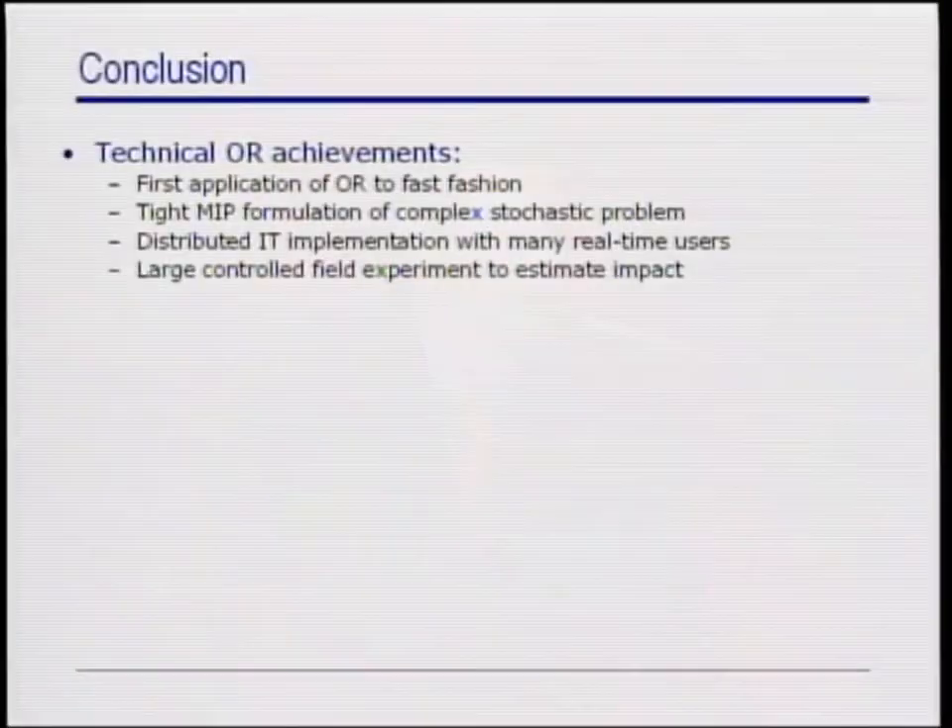To the best of our knowledge, this work constitutes the first reported application of OR to the retail business strategy of fast fashion adopted by companies like Zara. The responsiveness to the market requires solving a large, time-sensitive, decision-critical distribution control problem. We formulated an advanced stochastic model capturing display policies that we were able to approximate, yielding a tight MIP formulation.